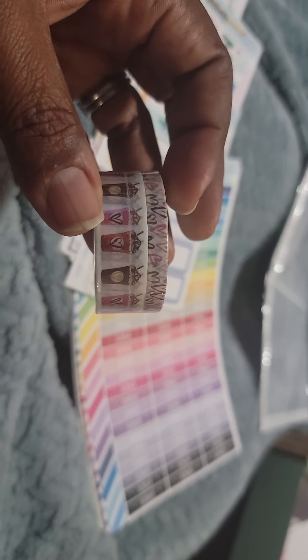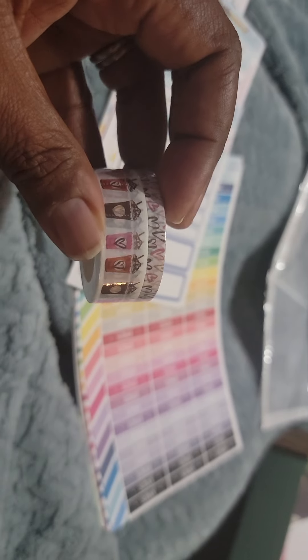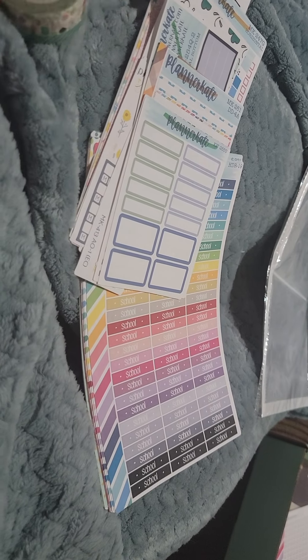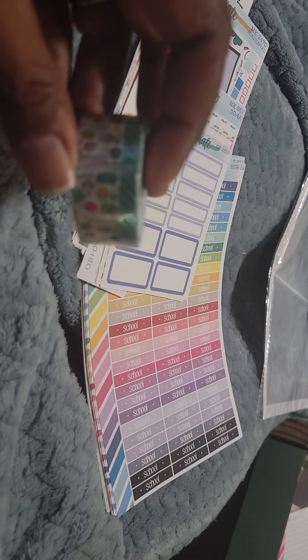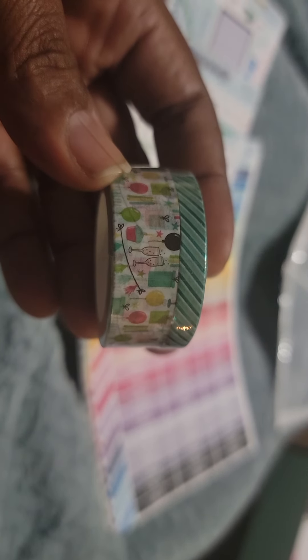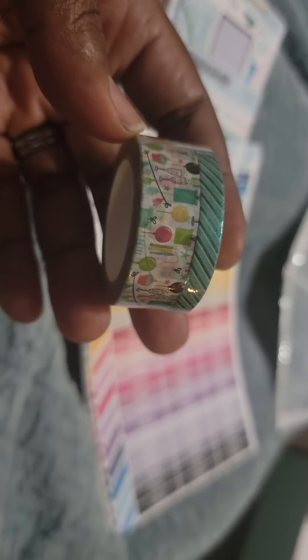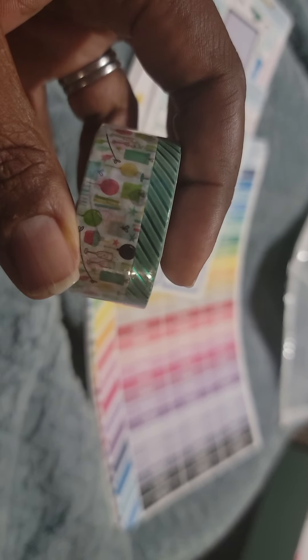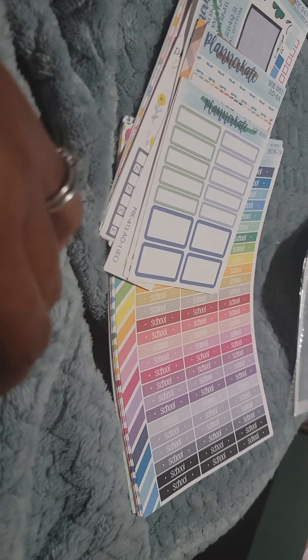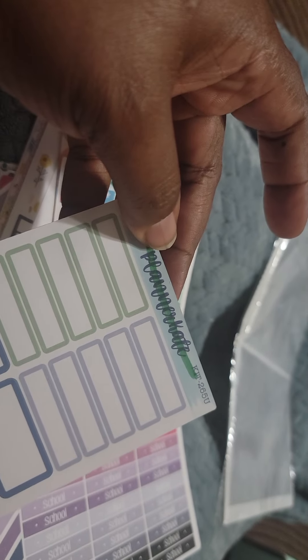I also got these coffee cup stickers — like frappuccinos, but more for Valentine's Day. I thought they were cute and they were maybe half off too. If anybody wants to know the price, just ask me and I'll let y'all know. Then these are the celebrate washi strips — at least that's what I call it — and that was also like half off as well.